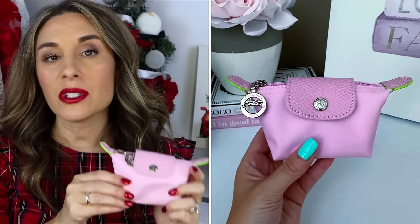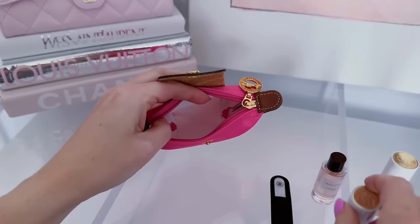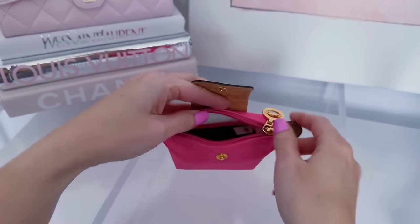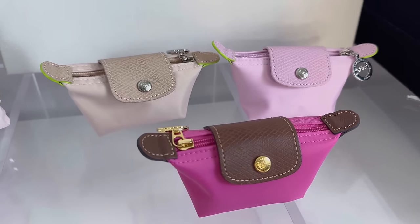Gift number three — I have two options again. The more affordable option is a little pouch for your purse. I'd recommend these cute little Longchamp pouches — they're adorable. The tab some people say can be a little cumbersome but I think it's reminiscent of the large bag. It opens up with a nice little Longchamp zipper pull and you can fit so many lipsticks in here — perfect for a mirror, nail file, or hand sanitizer.